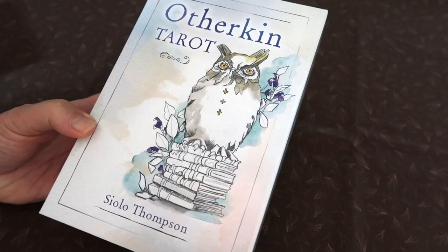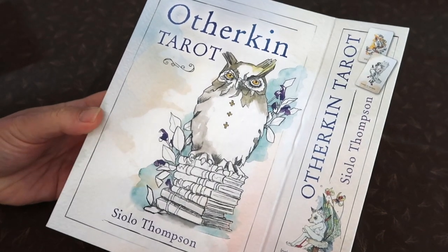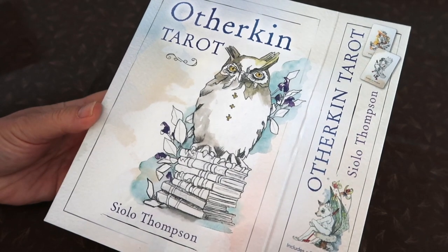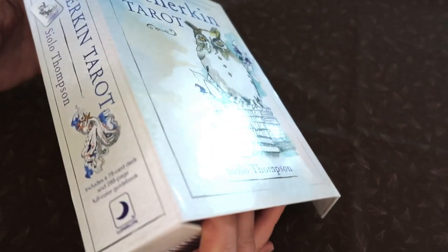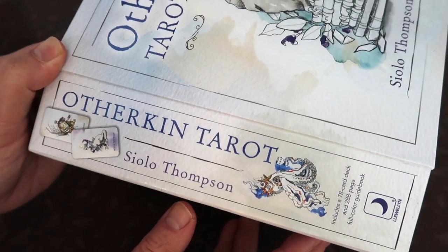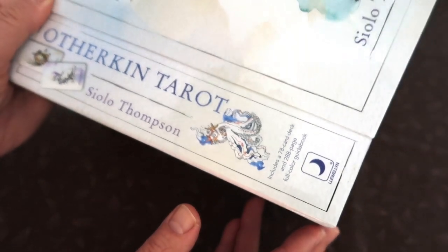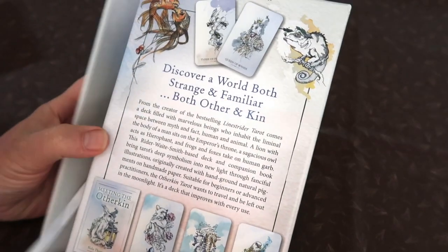Hi, beautiful souls, welcome to my channel. Today I'm going to do a first impressions video of the Other Kin tarot by Cielo Thompson. This is her latest tarot deck — the fourth one. I have all of them in my collection and I am a fan of her artwork. I've already taken off the cello, and we're going to get right to the cards in a second.